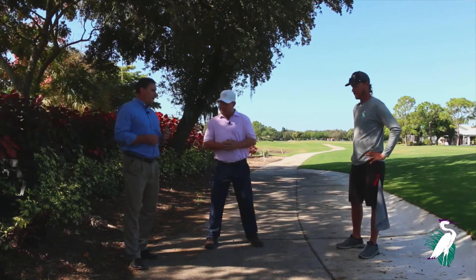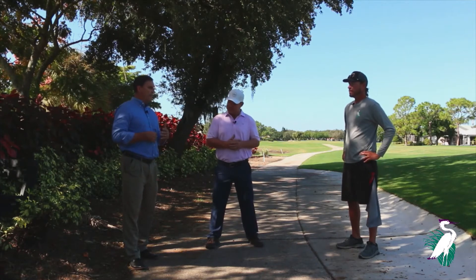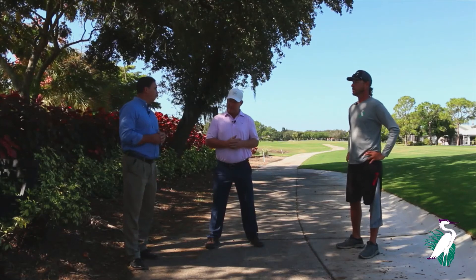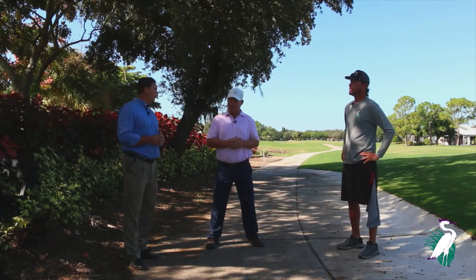Chris, just in your experience, is there anything that the members have to look for as far as caring for the course when we first open, as far as carts and whatnot?